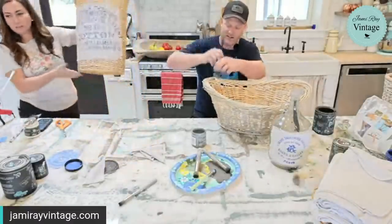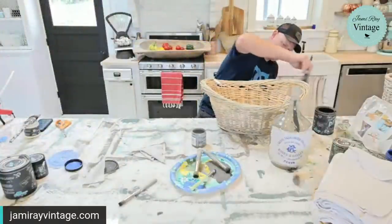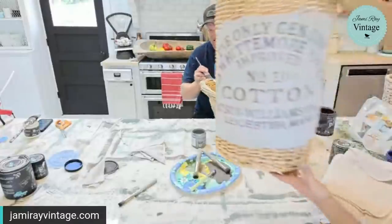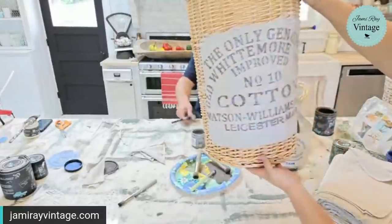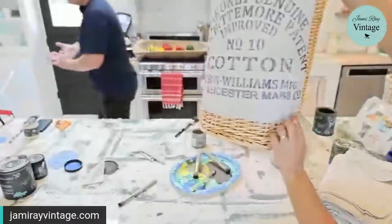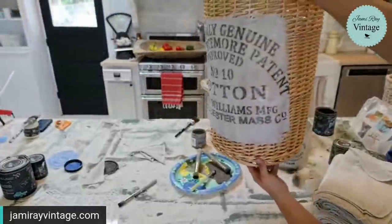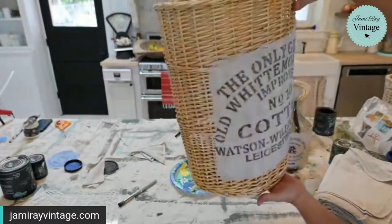I wanted to do this because I wanted the texture of the basket to show underneath. As it dries it should suck itself to the basket and it's not perfectly even, which makes it look pretty authentic. This would be super fun with one of those great French grain sack stencils too.